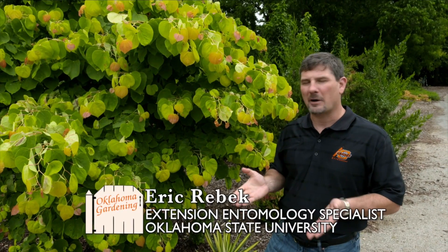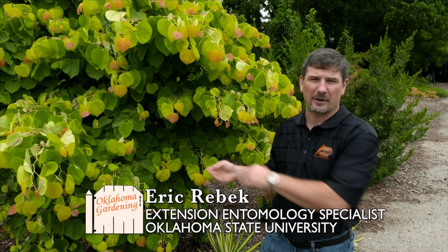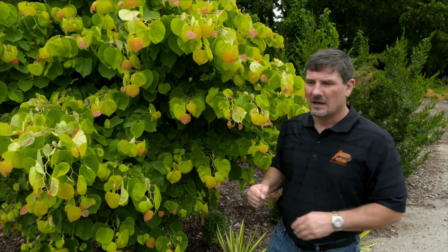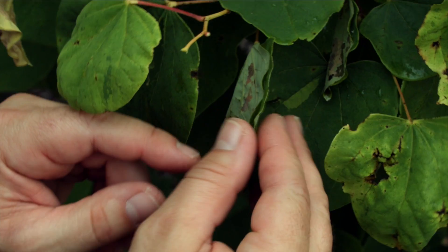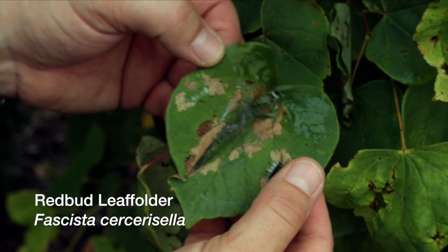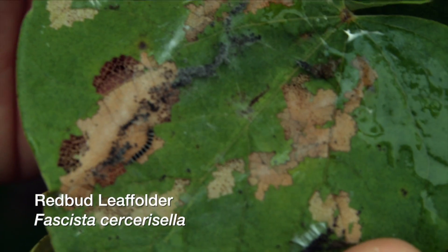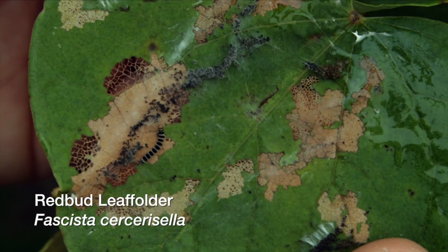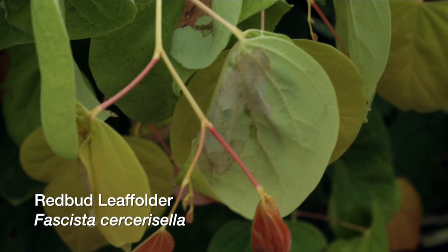The last few seasons in Oklahoma we've seen an increase in populations of a particular pest of our state tree, redbud — the redbud leaf folder. This is a caterpillar pest that likes to web together the leaf margins and sometimes entire leaves or several leaves together of redbud leaves. That caterpillar is living on the inside of that leaf fold, again webbing it together and feeding on that upper leaf surface.